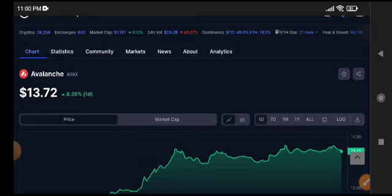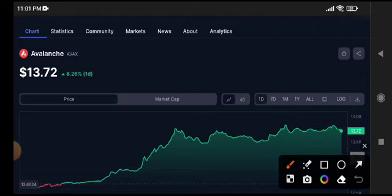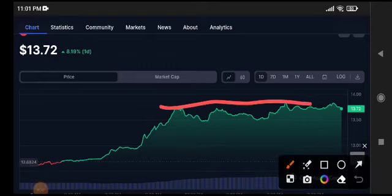The current price of EVIX coin is 13.72 cents, with an 8.26% gain in the last 24 hours. A few hours ago I gave a call about EVIX coin at 13.72 that it was going to pump. So what should we do in the current situation and how can we trade EVIX coin? At the current level, as you can see, it's making a new resistance level.